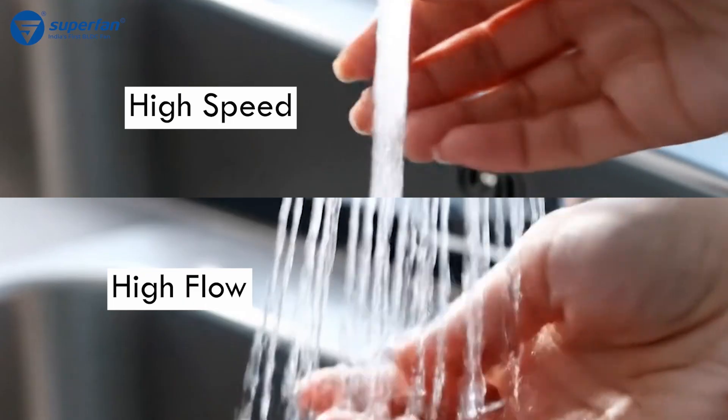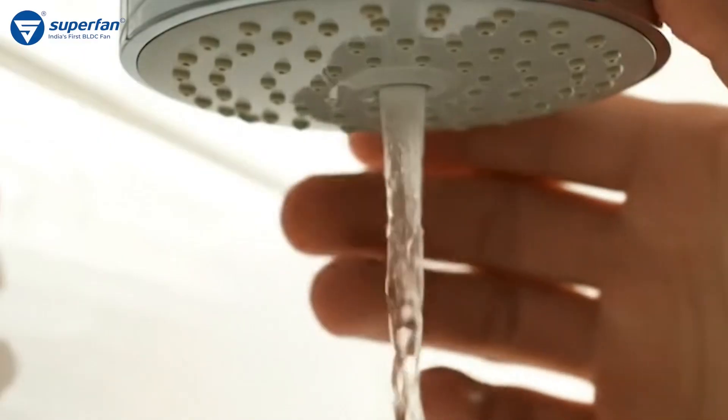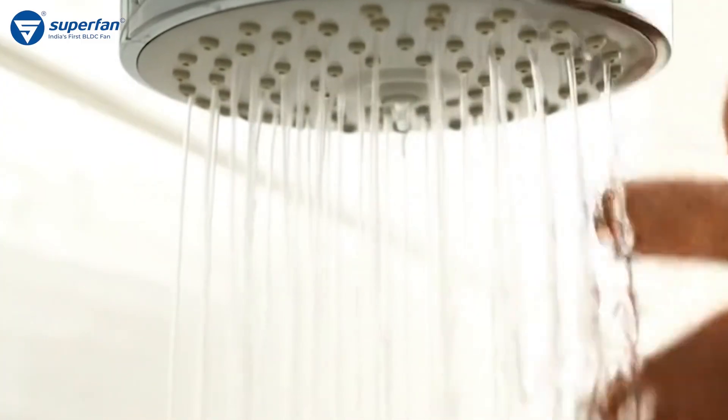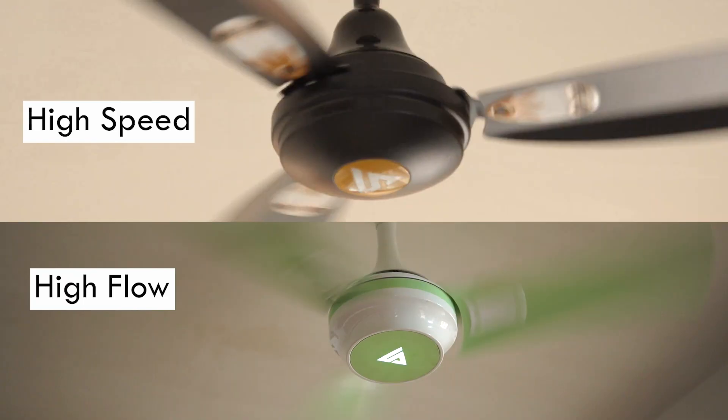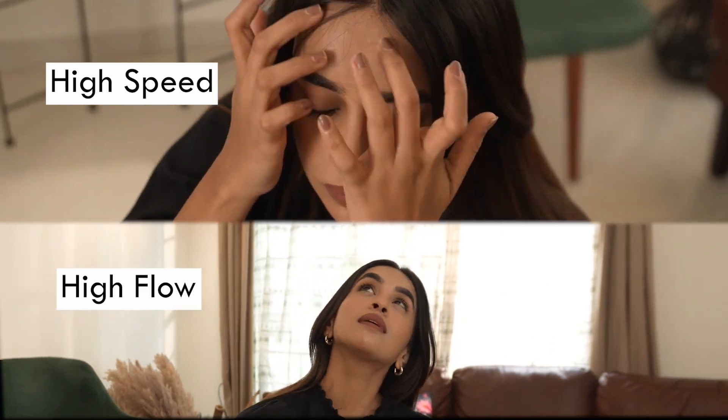Same amount of water, just a different feel. Some like it forceful and sharp, some like it gentle and spread out. Why can't fans have this kind of choice? Superfan gives you that choice — high speed and high flow fan: forceful and narrow, or natural breeze. You choose your feel.